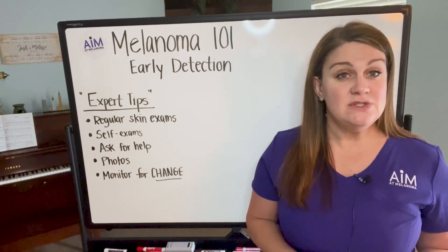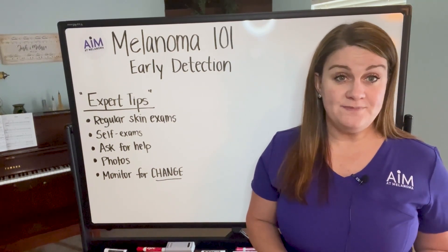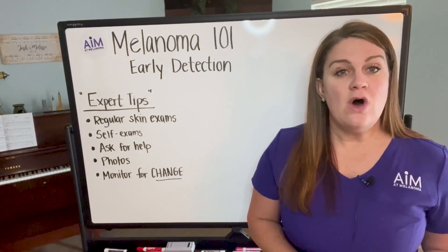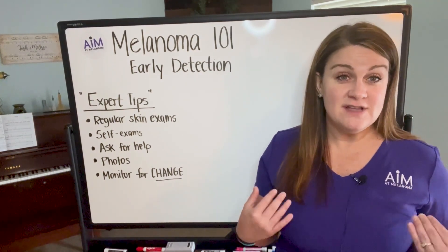You see your skin every single day, so you're the best person to monitor for change. Anything that is new, anything that is darkening or lightening, anything that has a funny border that didn't have one before, if there's something that is raised that previously was flat — all of these changes that we experience in the skin, there's no better person to examine yourself than yourself.